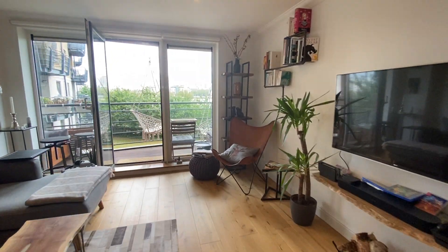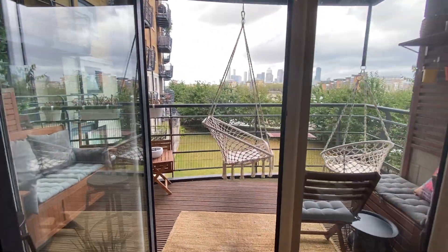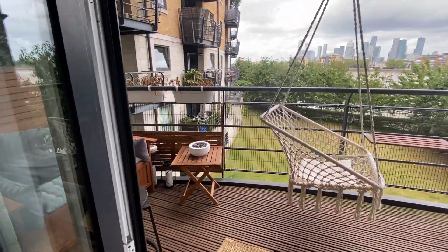Hardwood flooring, really good size living room which does have an open plan kitchen, and a lovely balcony as you can see.